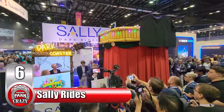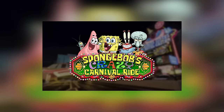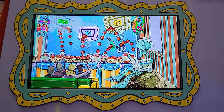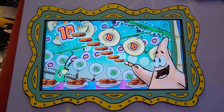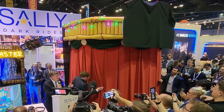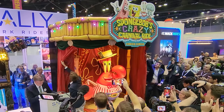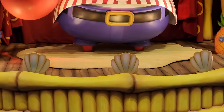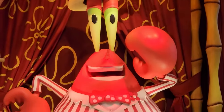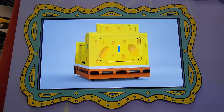Number 6 takes us under the sea with Sally Dark Rides, as they team up with the Circus Circus Hotel in Las Vegas. They are set to launch a new SpongeBob SquarePants dark ride named SpongeBob's Crazy Carnival Ride. This interactive attraction will feature practical effects, animatronics, and integrated projections, taking riders into an episode of SpongeBob for an interactive video game experience. One exciting feature revealed at IAAPA was the unveiling of an animatronic Mr. Krabs, complete with the voice of Clancy Brown, who infuses the character with his signature currency-centered one-liners.